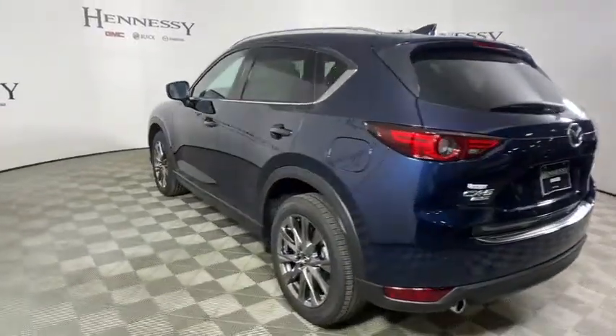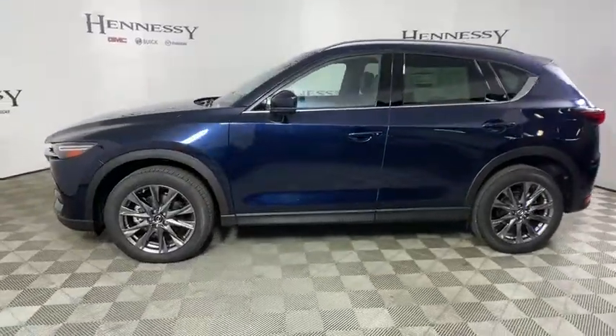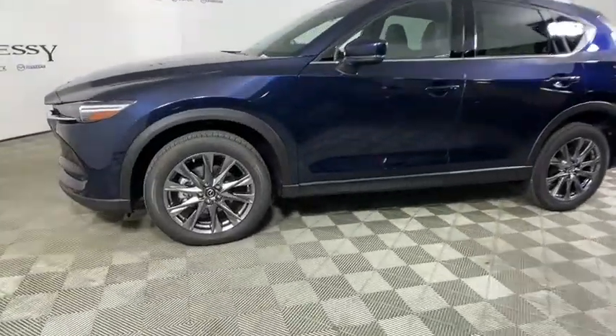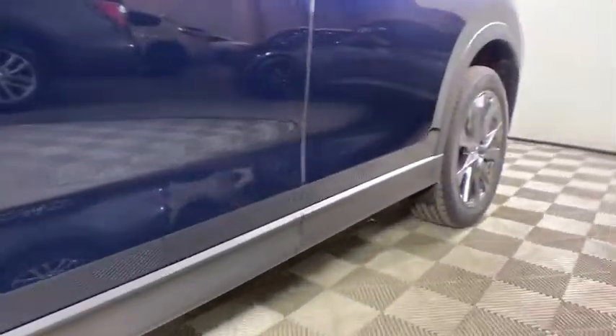Power liftgate, power passenger seat, traction control, dual airbags, power steering, four-wheel disc brakes, electronic stability control, heated steering wheel, power windows, fog lights, trip computer.